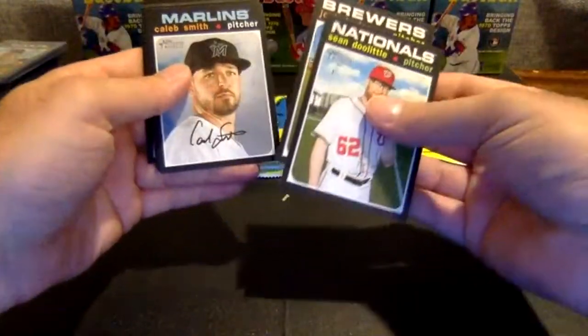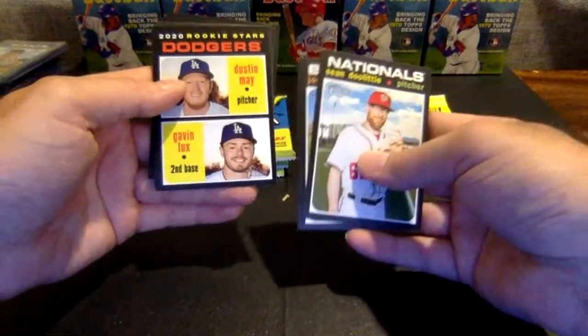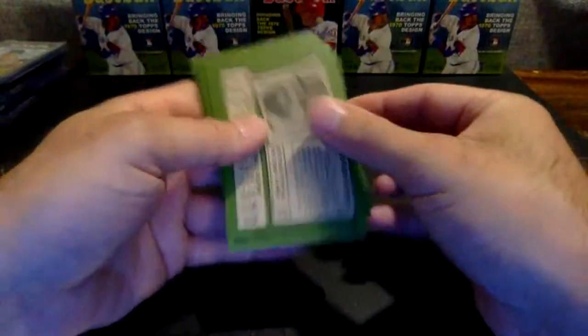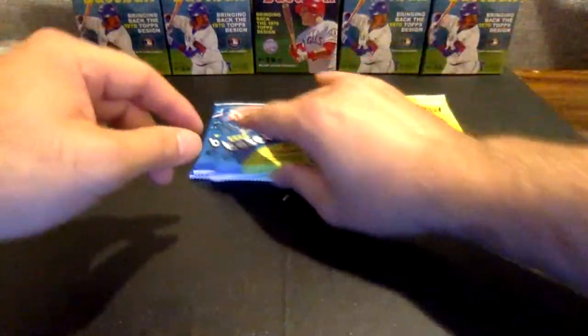Doolittle, Hayter, Caleb Smith. There's another one of these — Dustin May, Gavin Lux. Second one going to the Dodgers — one of the top rookies that we're chasing. Evaldi, Carson Kelly, Clint Frazier, Gritchick, and Bedrosian. I'm going to put that in the rookies stack.